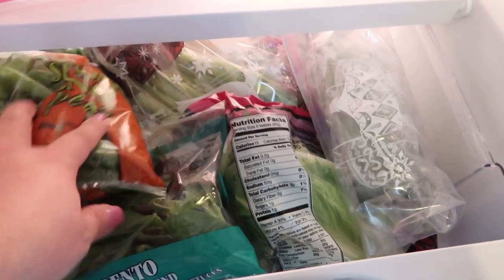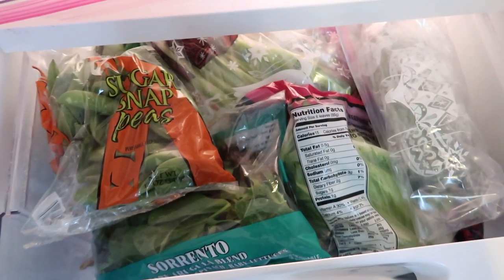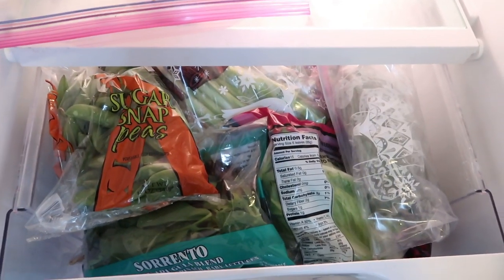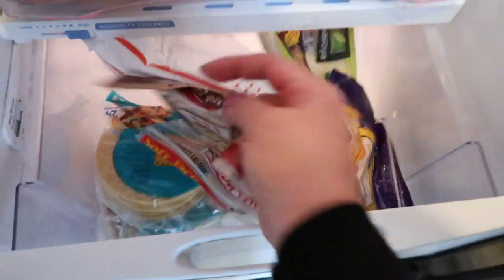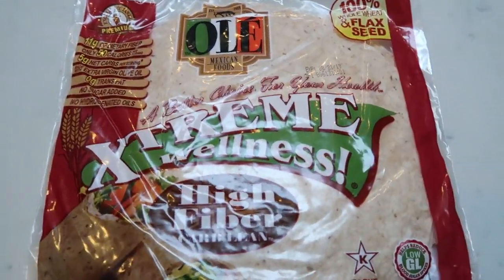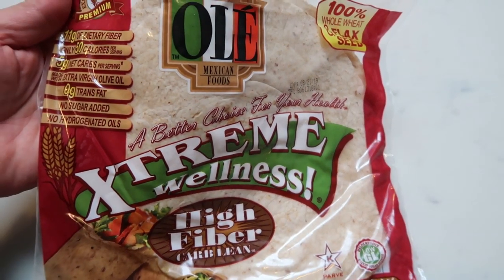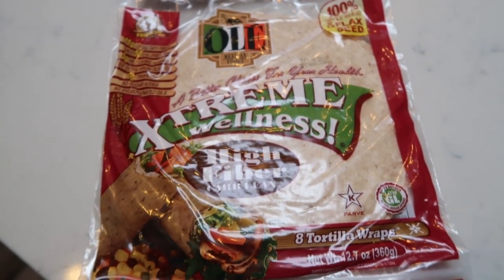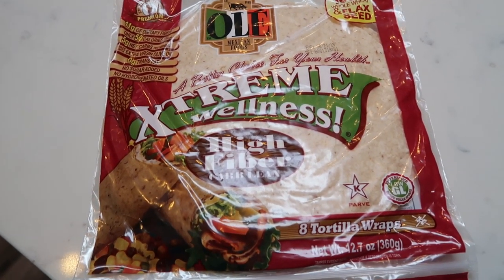I'm also always going to have a ton of produce on hand — you cannot do WW without it, so stock up your refrigerator full of produce. Another staple are the Ole Xtreme Wellness wraps — one smart point wraps that are phenomenal. I don't go a day without having Ole in my fridge.